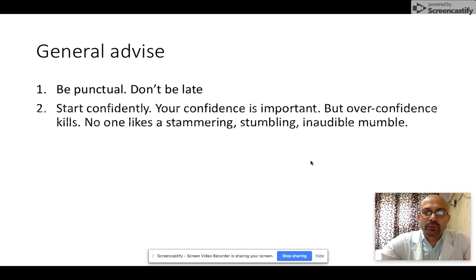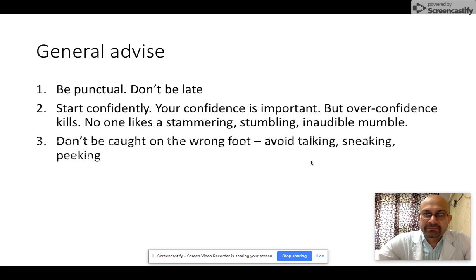Tip number two: start confidently. There is no reason why you should be fumbling, stammering, stumbling, or speaking in an inaudible mumble at the beginning of your presentation. Your confidence is extremely important. Be loud, be clear, be confident. But please remember, overconfidence can be dangerous in an exam.